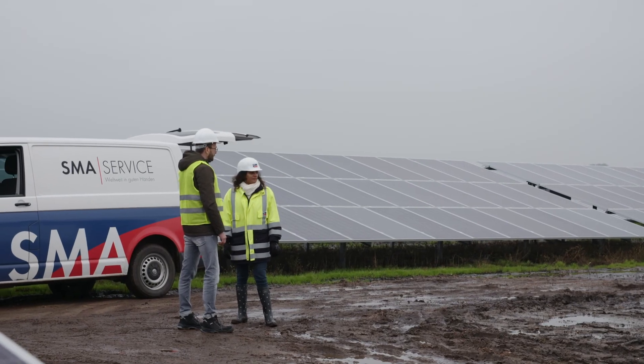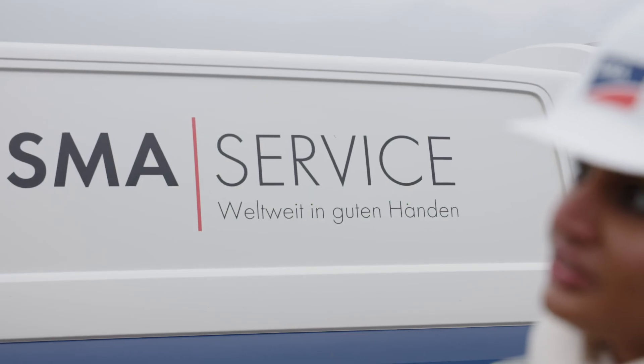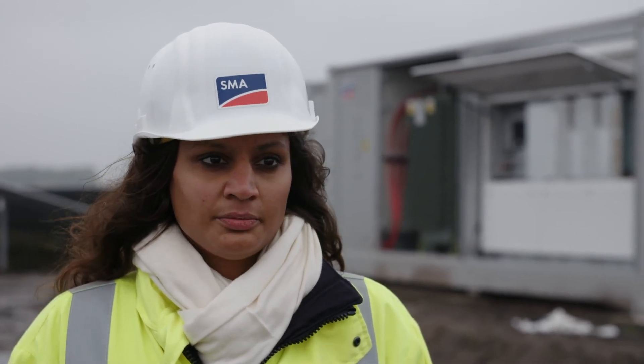From an SMA perspective, this is one of the first projects equipped with the DC coupling ready function, which gives the customer the possibility to retrofit this PV site with a battery storage system at any time very easily, making this PV plant future proof.